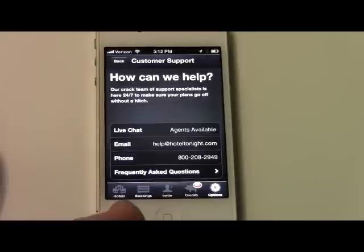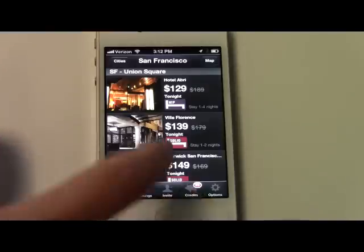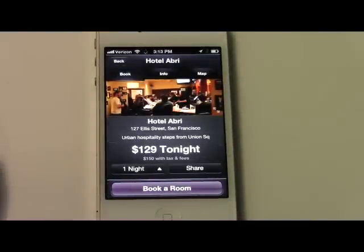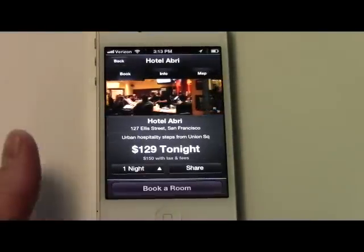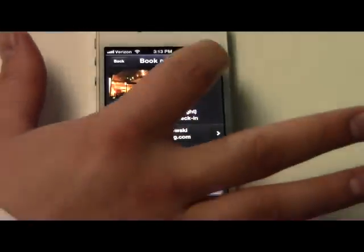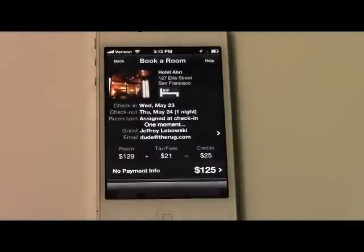But oftentimes you don't find yourself in a spot where you need help unless you're already interacting with HotelTonight. So let's say we're looking at the Hotel Aubrey here in San Francisco and we've got a question. If you're in the book-a-room stage of the process, you can actually see a Help button at the top right-hand corner. Clicking on here, you get the option immediately to tap Live Chat.